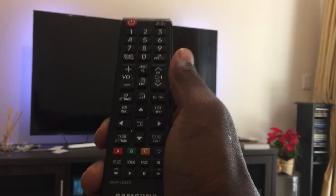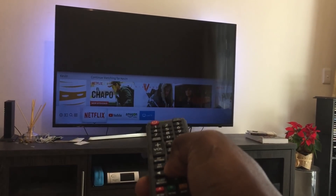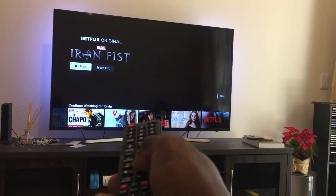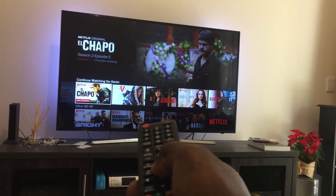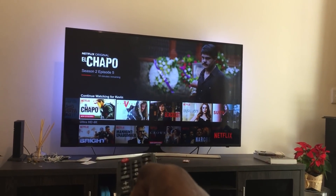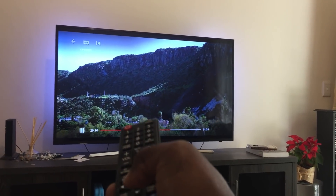I just unplugged my TV from the wall for about 30 seconds — you can do it for a minute if you want. Let's switch it back on, go to Netflix, click on it — there you go, it's back! I wanted to watch El Chapelín, clicked on it, and we are back.